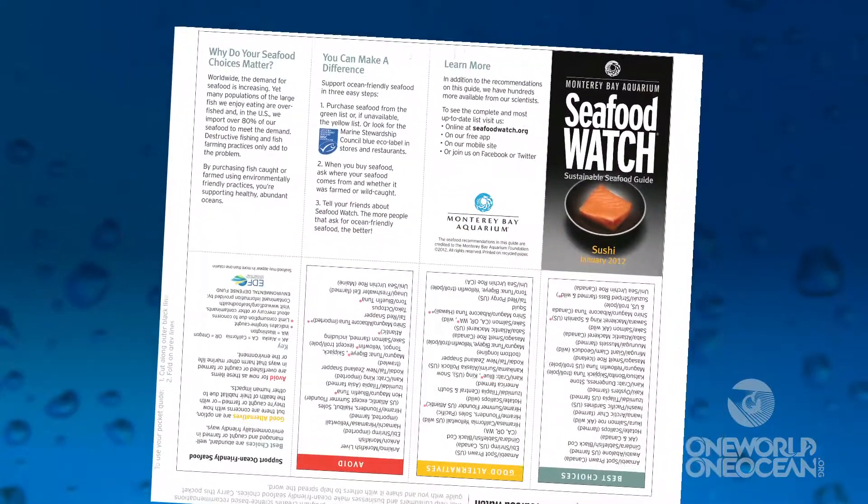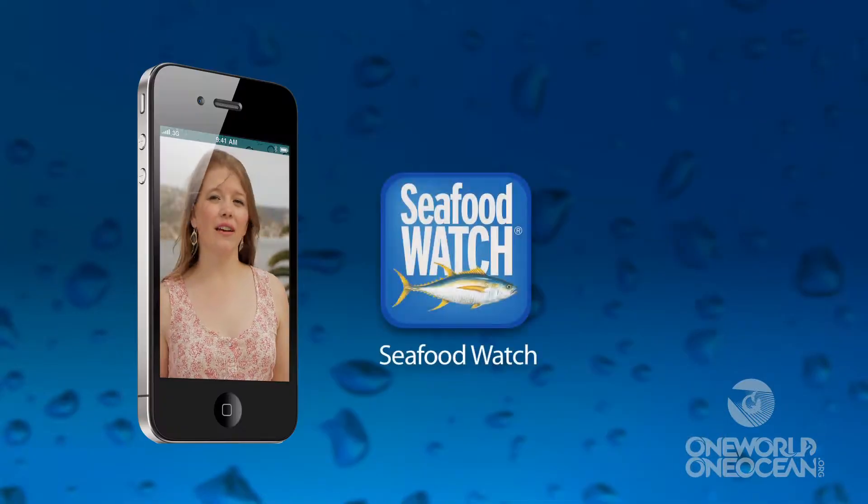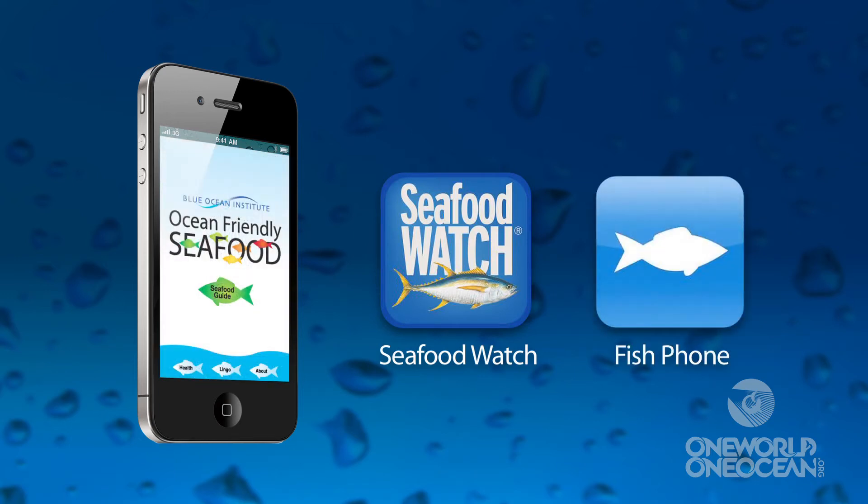They even make guides specifically for sushi lovers. You can also download the free Seafood Watch or Fish Phone app for your mobile devices. I have both!